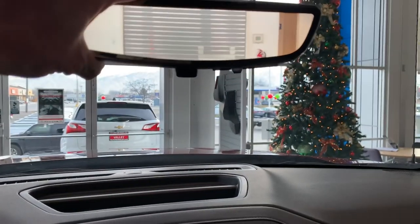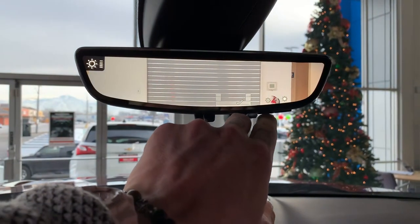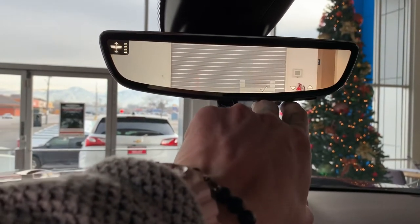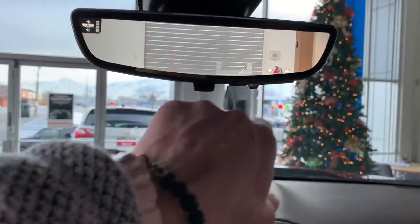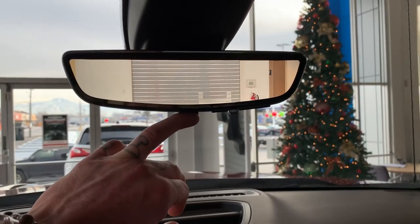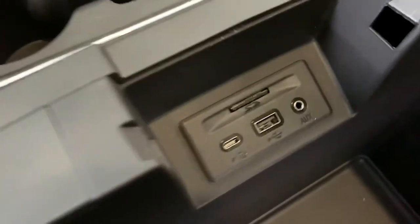This is probably one of my favorite things — we have this in the Traverse as well. This is the rear view camera, so we can adjust the brightness right here. We can adjust the zoom — zoom in and out — and we can adjust the angle of that camera back there. It's going to project that image right on the rear view mirror. At night it's not super bright; it does dim itself when your automatic headlights come on, so you don't have to worry about that. And in here we've got USB, USB-C, auxiliary, and there's the SD card with your navigation on it.